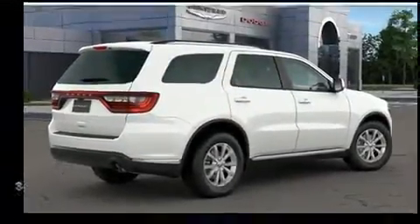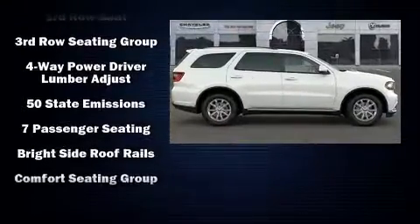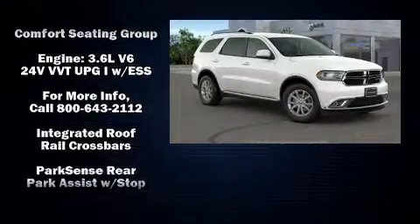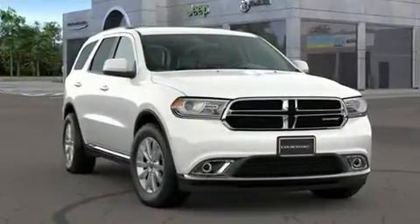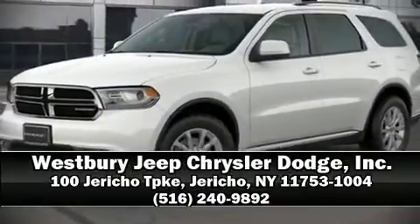With side curtain airbags supplementing the rest of the safety network, you can be assured that you and your passengers will experience top-tier protection. We have a skilled and knowledgeable sales staff with many years of experience satisfying our customers' needs. Stop in and take a test drive.